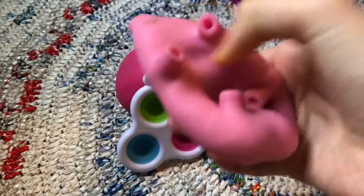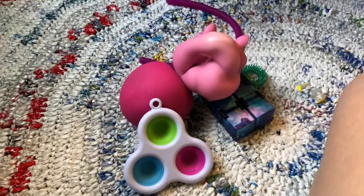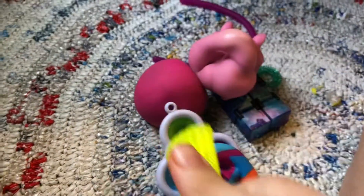Show a stretchy pig, or any stretchy item that you have besides like a dough ball or a needle. Show a loud fidget. And show a broken fidget.